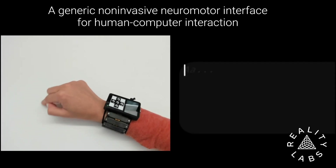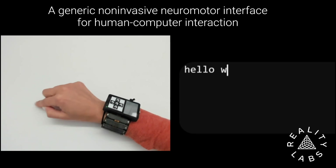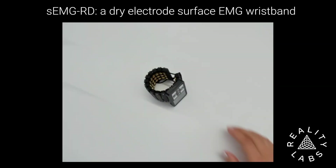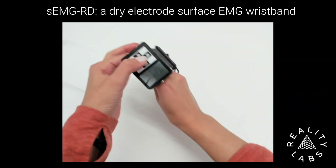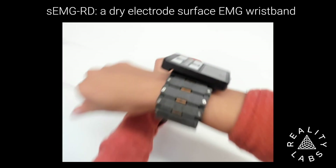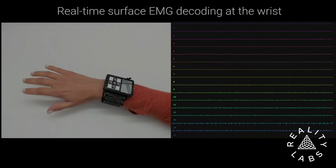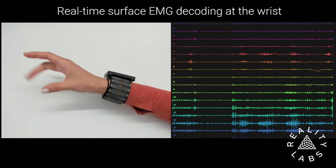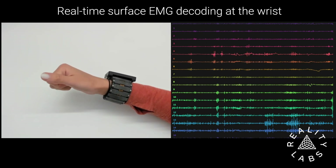At MetaReality Labs, we've been developing a non-invasive neuromotor interface that enables diverse forms of computer interaction for novel users. The interface is easily donned and compatible with a broad range of user anatomies. It senses the intricate patterns of surface electromyogram signals produced by the muscles in the forearm during movement.